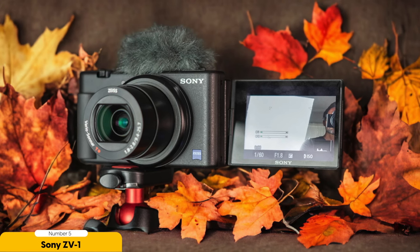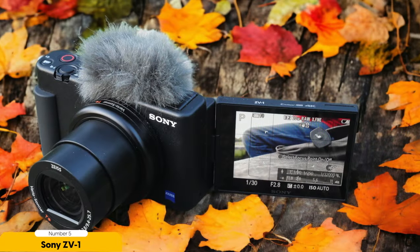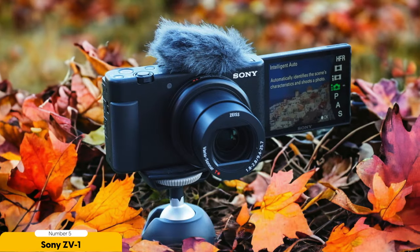One of the standout features of the ZV-1 is its exceptional autofocus. It uses advanced technology to keep you in sharp focus even when you're moving around. This means you can confidently vlog while walking, exploring new places, or engaging with the camera. Plus, the ZV-1 has a front-facing flip screen, making it easy to frame yourself and ensure you're always in the shot. In terms of image quality, the ZV-1 delivers stunning results.